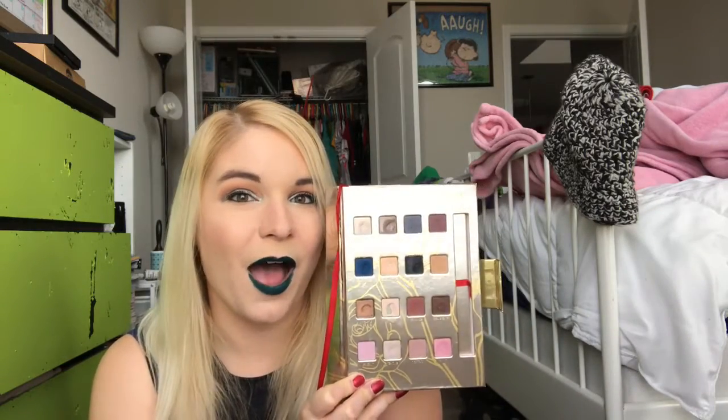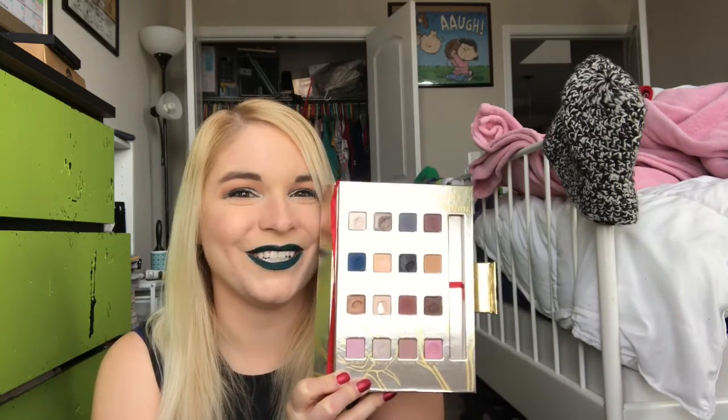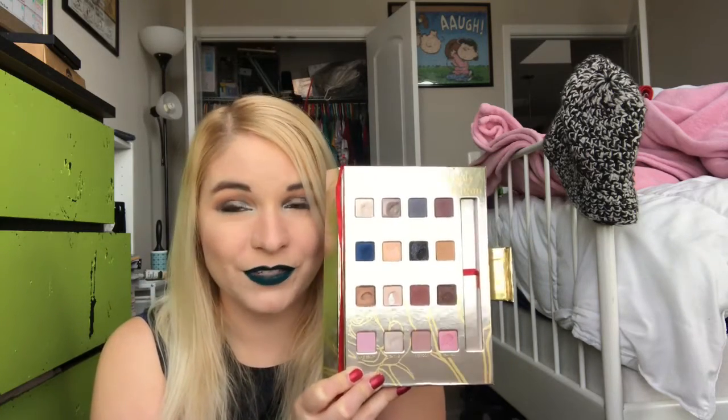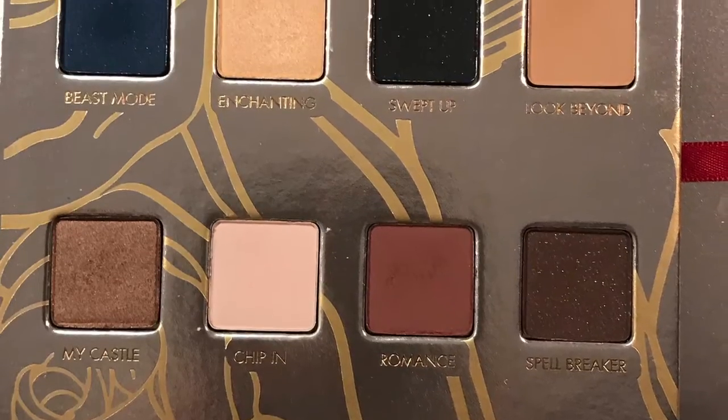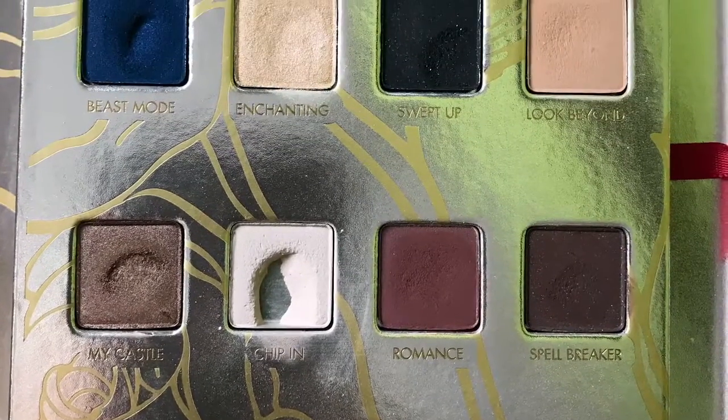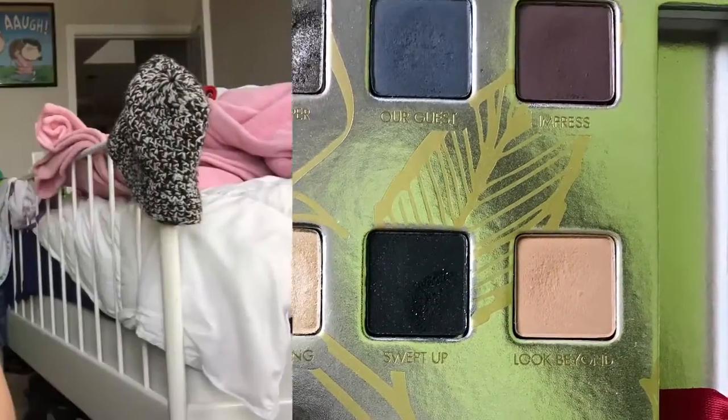So that was the Lorac Beauty and the Beast palette. Let's get into — here are before and after pictures to look at. Last night I decided: I just used a fairly neutral, subdued palette for the past month, I need something bright in my life. So for the month of March, I will be using the Urban Decay Full Spectrum palette.